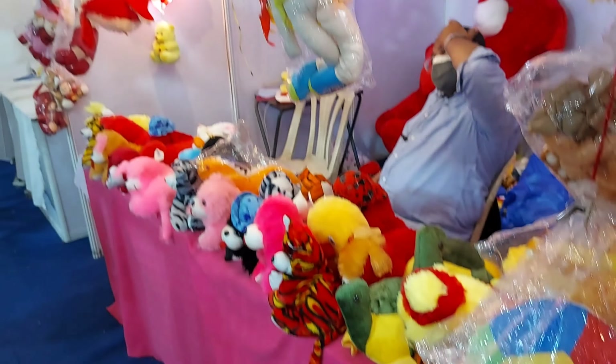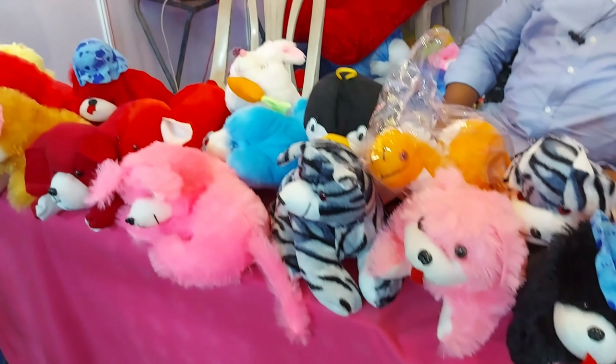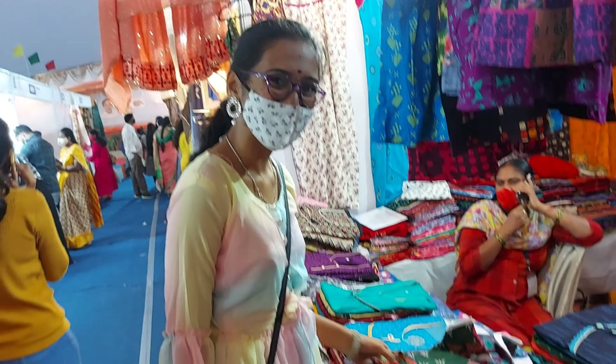Oh my god — soft toys and lamps! I mean, who doesn't love soft toys, right? Just look at this beautiful lamp, and my friend is buying some cute little Kalamkari frocks for her niece.